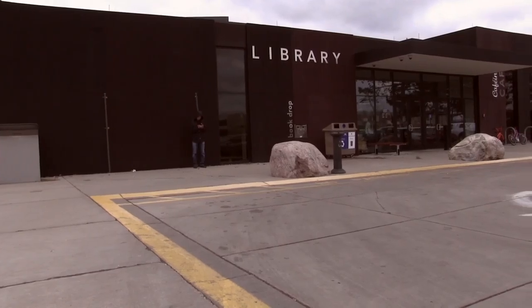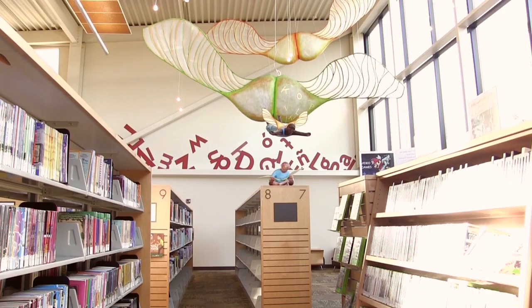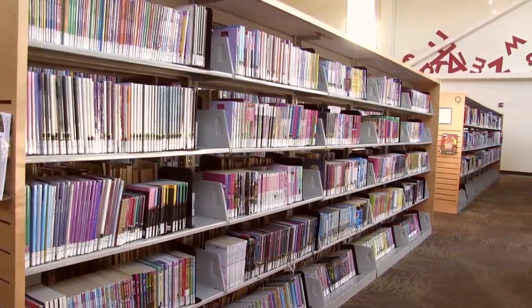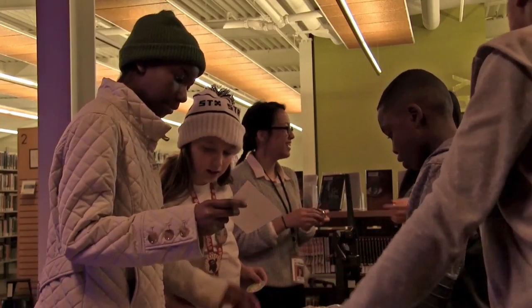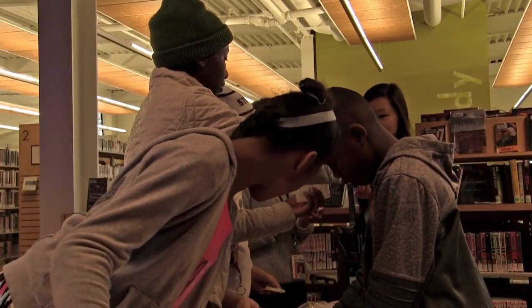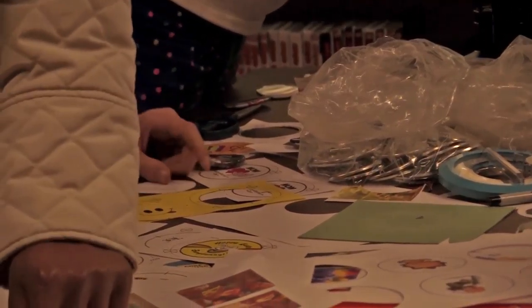Makerspace for Ramsey County Library is a place where people can come and have access to learning in a different way that they might not have access to at home. One of the ways that information is obtained is through hands-on learning.